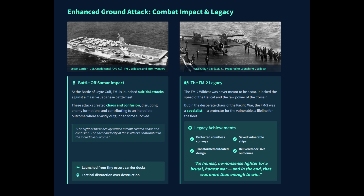This contributed to the improbable outcome where a vastly outgunned force survived a major Japanese attack. The FM-2's ability to strafe and bomb contributed to convincing Admiral Takeo Kurita to turn his powerful surface fleet around.